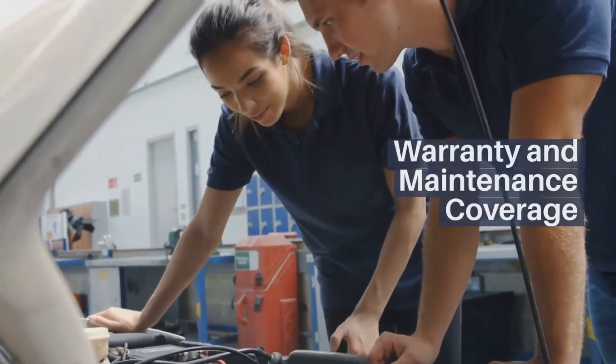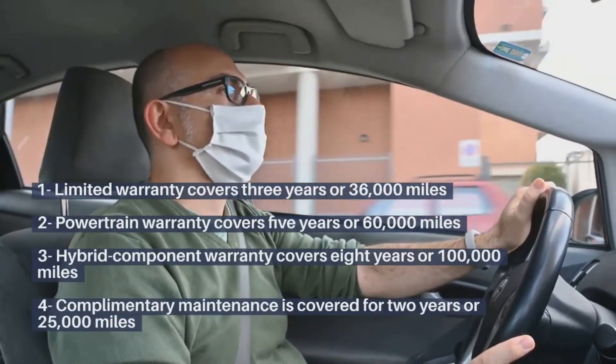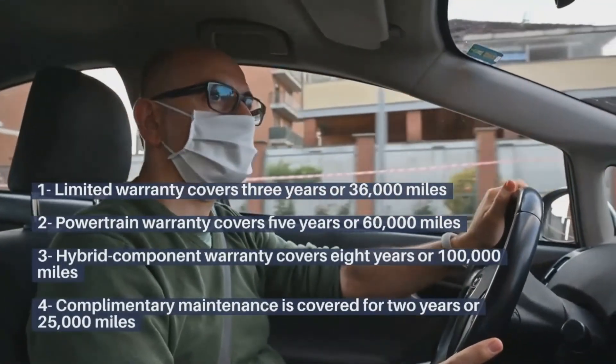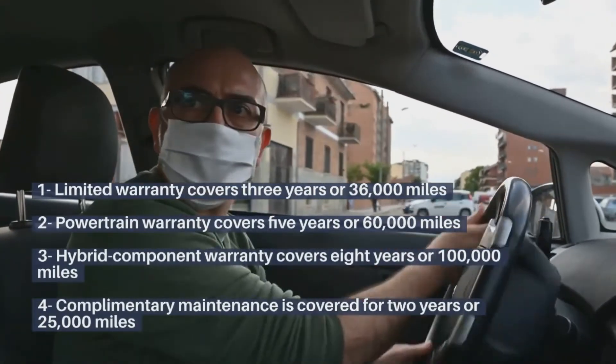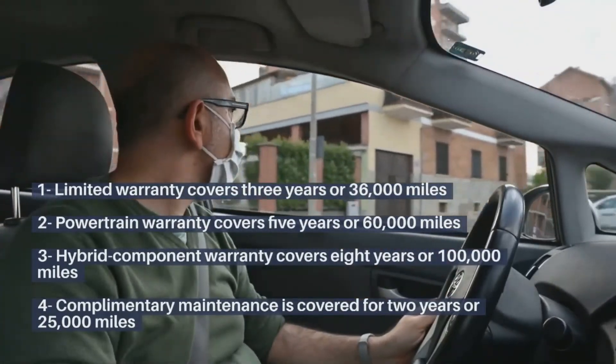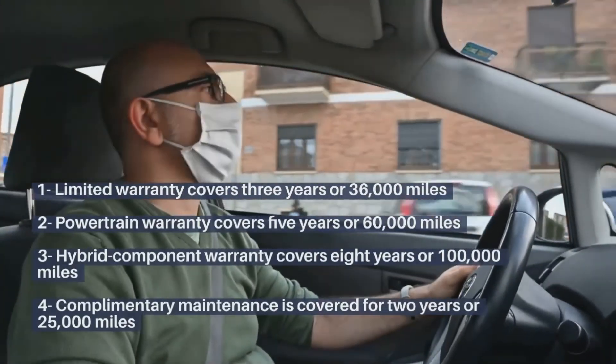Warranty and maintenance coverage. The limited warranty covers 3 years or 36,000 miles. The powertrain warranty covers 5 years or 60,000 miles. The hybrid component warranty covers 8 years or 100,000 miles, and complementary maintenance is covered for 2 years or 25,000 miles.